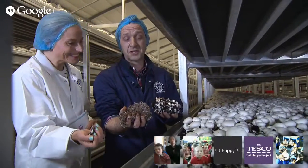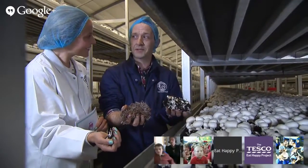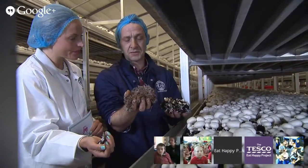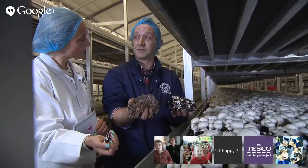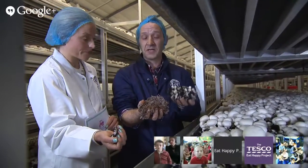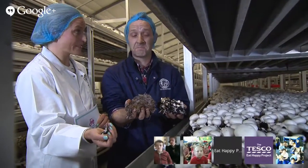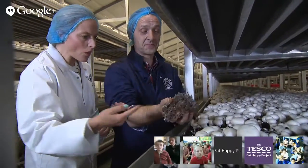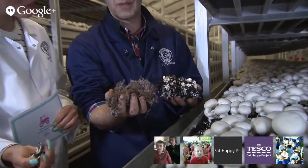At the beginning of the process, when we put the compost onto the shelf, the rooms are very humid and very warm and that grows the root structure of the mushroom. But once the mushroom starts to grow and we can see them, too much humidity damages the mushroom, so we have to reduce the humidity and the air temperature as well, because we don't want to force them to grow — we want them to grow at their own natural pace.